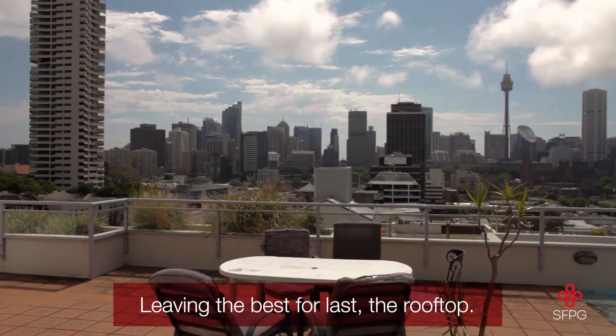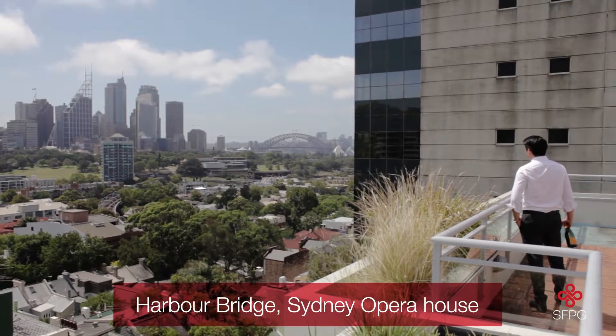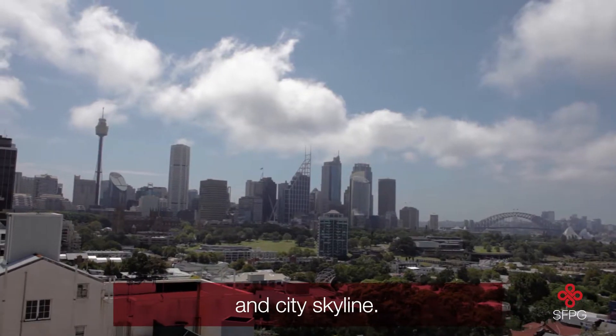Five. Leaving the best for last — the rooftop. Boasting uninterrupted views of the Harbour Bridge, Sydney Opera House, and the city skyline.